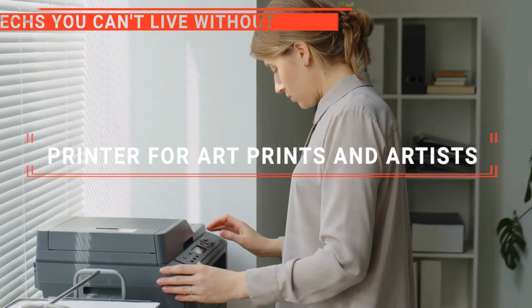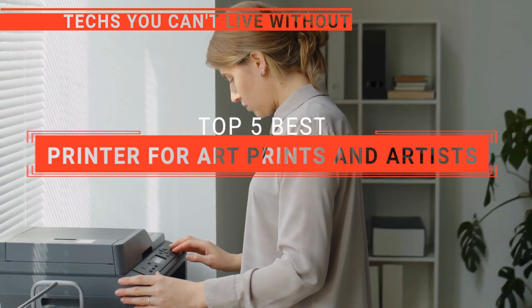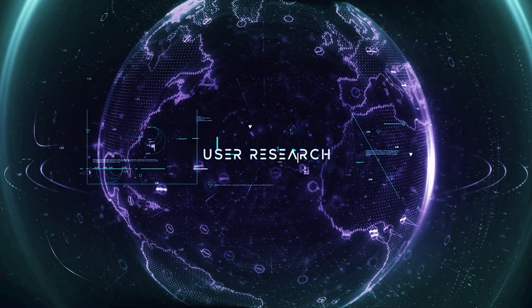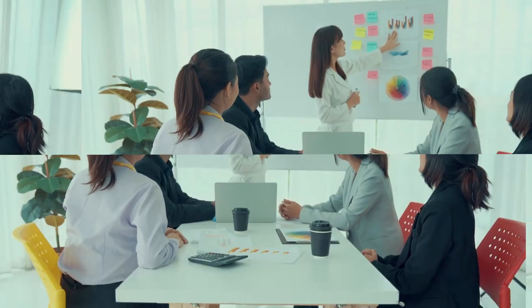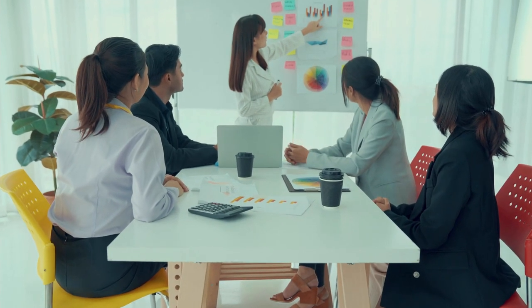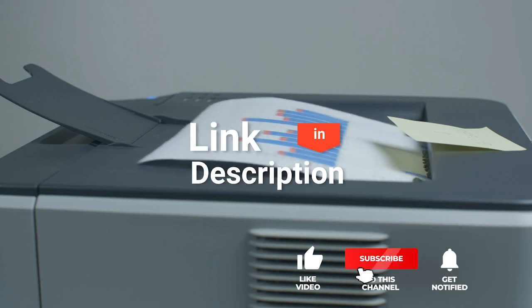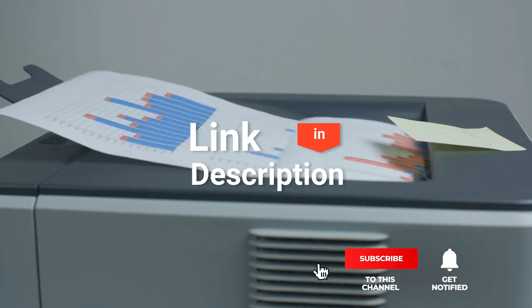In this video, we will be looking at the top 5 printers for art prints and artists available on the market today and will tell you which one is best for you. We made this list based on our own opinions, research, and customer reviews. We've considered their quality features and values when narrowing down the best choices possible. If you want more information and updated pricing on the products mentioned, be sure to check the links in the description box below.